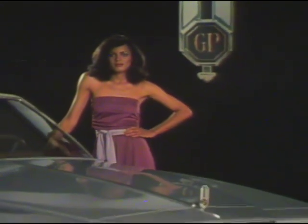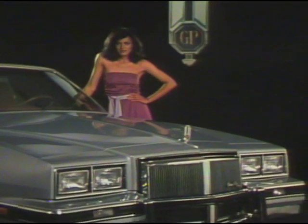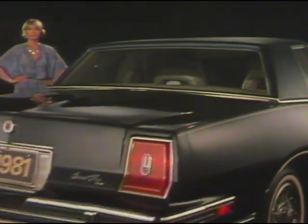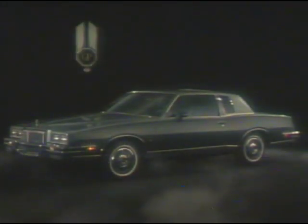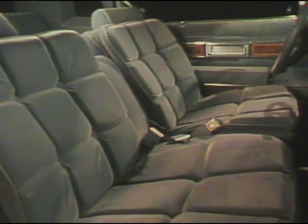Here's the Pontiac Grand Prix — an exciting personal car with more than just the bare essentials. And the Grand Prix LJ, with the lean look of a winner that has it all, especially class. The 1981 Grand Prix Brougham: a Pontiac with elegance and style in a pace-setting mid-sized coupe.